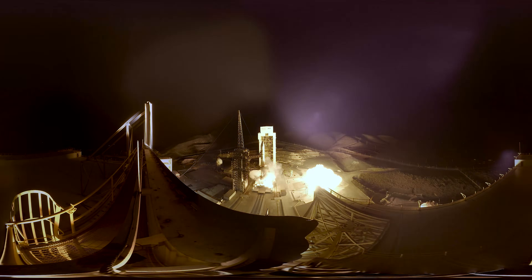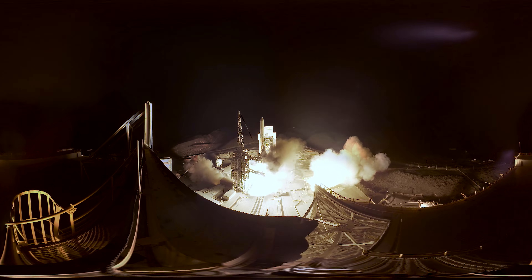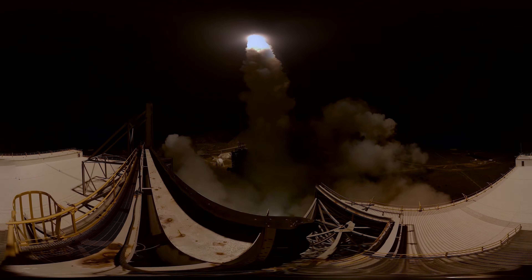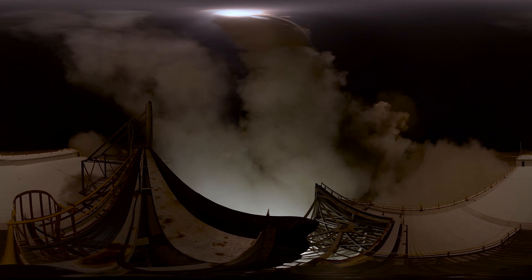And liftoff of the United Launch Alliance Delta IV rocket carrying the NROL-45 mission for the National Reconnaissance Office. Good chamber pressure in the main engine. Good chamber pressure on both solid rocket motors. 17 seconds into the flight.